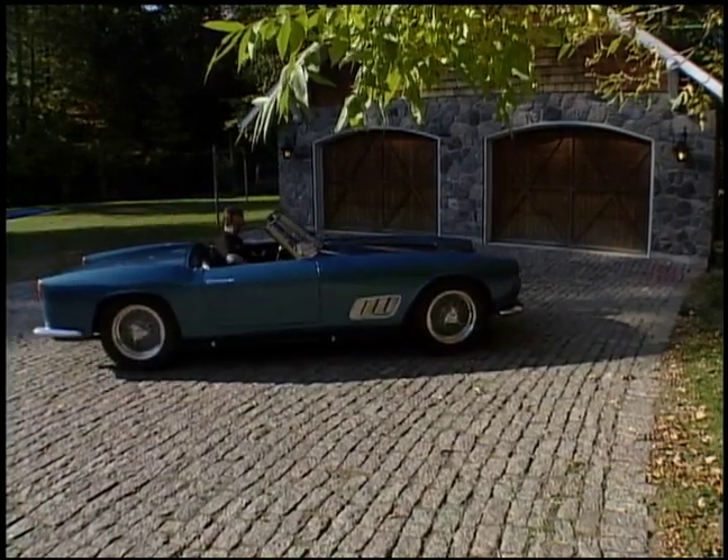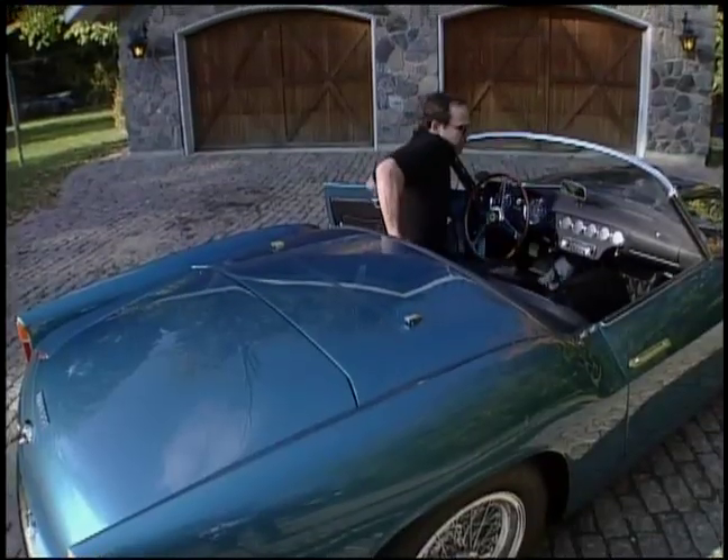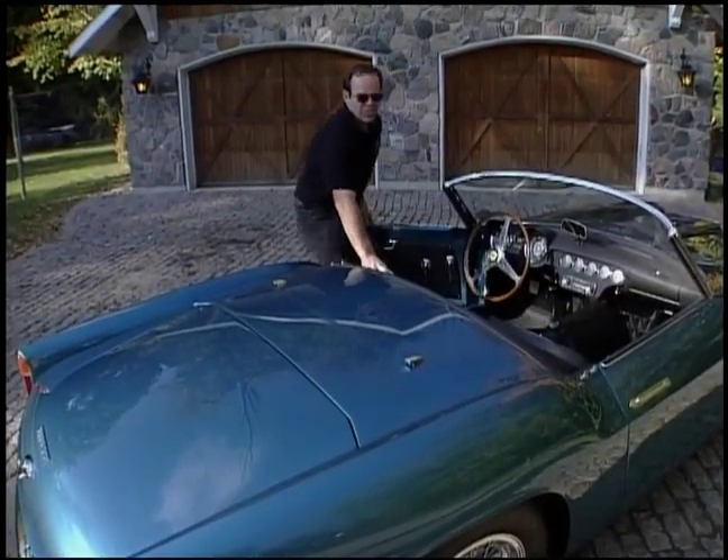Truly a spectacular car to drive. There is nothing like a 12-cylinder Ferrari.